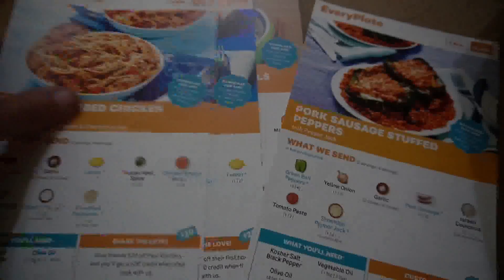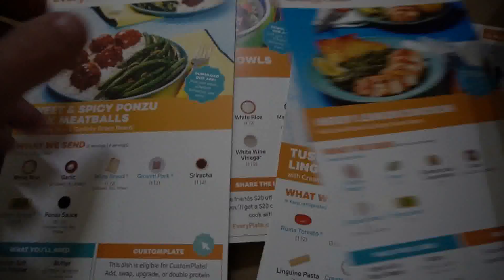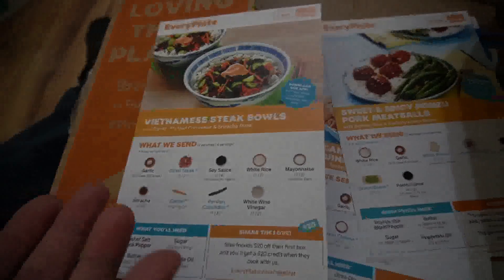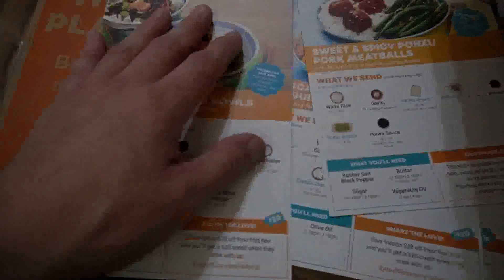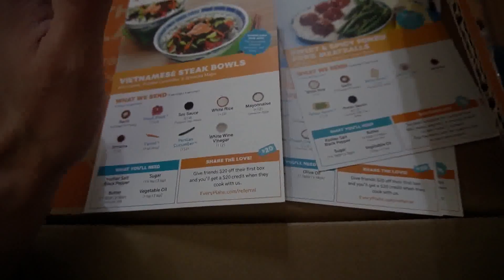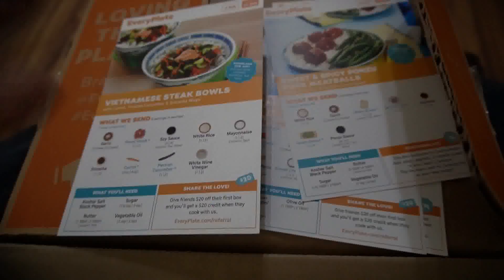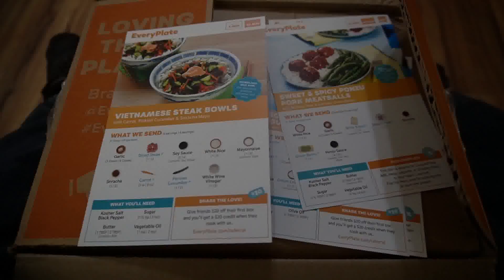They ship it in a box where everything's very well packed, so my first impression is that it seems really good. I still need to prep some of these meals and see how the food tastes, but that's for a later review. I mainly just wanted you guys to see what they send you and what your first box is gonna look like when you get it. We're gonna give EveryPlate a try for the next three weeks mainly because I got a good deal, and we'll see where it goes from there — so check out some future videos and I'll let you know how this works out.